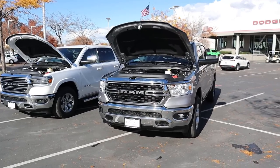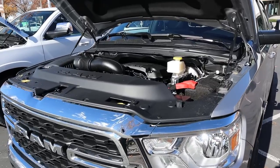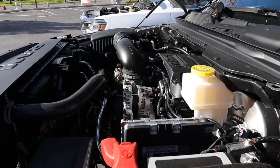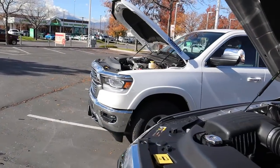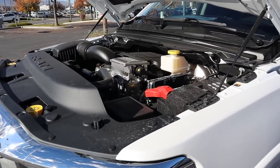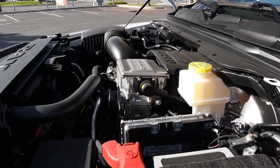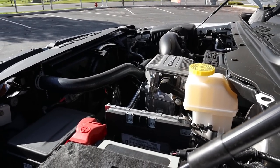Now let's pop under the hoods of both trucks. Starting with the Bighorn, we have a naturally aspirated 5.7 liter Hemi V8 going to an 8-speed automatic transmission. Fuel economy is 15 around town and 21 on the highway, with power outputs of 395 horsepower and 410 pound-feet of torque. Popping over to the Laramie, we also have a naturally aspirated 5.7 liter Hemi V8 paired to an 8-speed automatic transmission, but this one has the e-torque system, so it's good for 18 around town and 22 on the highway, with the same 395 horsepower and 410 pound-feet of torque.